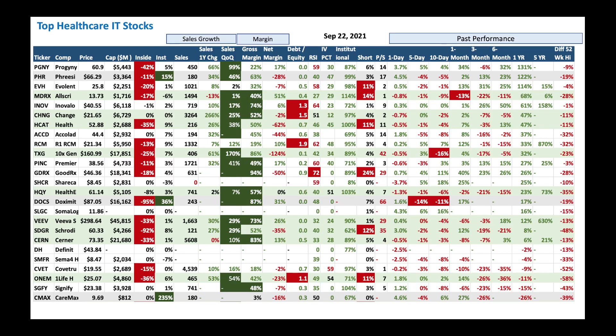Now, looking at top healthcare IT stocks by performance: at the top of the list we got Progeny — $60 stock, $5 billion market cap, very good one-year performance at 131%. Then you've got Frisa, EVH, and so on. The way to read this chart is to always look for nice institutional and insider buying. For example, Frisa has nice institutional buying. Doximity has the same story. And CMAX has nice institutional buying — those are the good ones because there is a catalyst from institutions buying. Then look at how sales growth is doing — many of these stocks have double-digit sales growth and double-digit gross margin, indicating they are strong fundamentally.